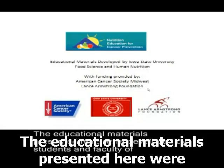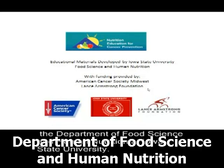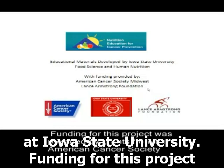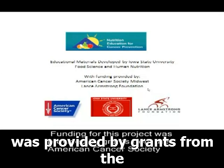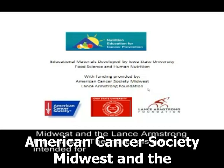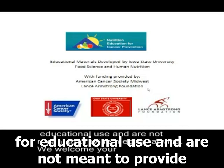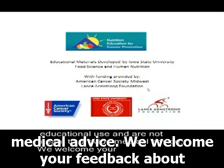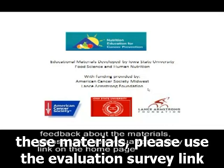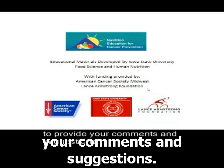The educational materials presented here were developed by students and faculty of the Department of Food Science and Human Nutrition at Iowa State University. Funding for this project was provided by grants from the American Cancer Society Midwest and the Lance Armstrong Foundation. The materials are intended for educational use and are not meant to provide medical advice. Please use the evaluation survey link on the homepage to provide your comments and suggestions.